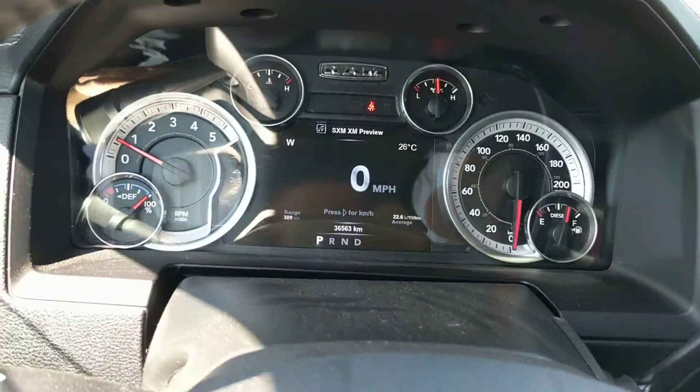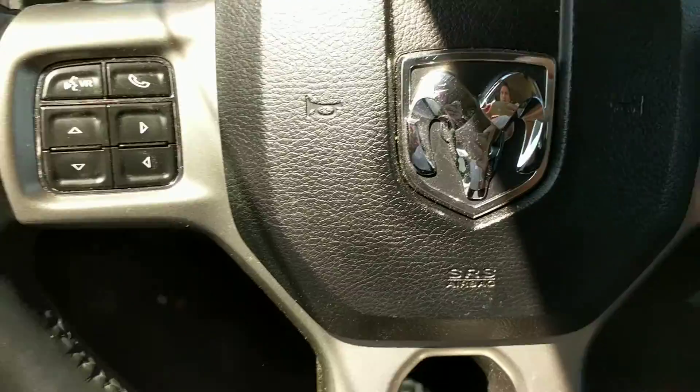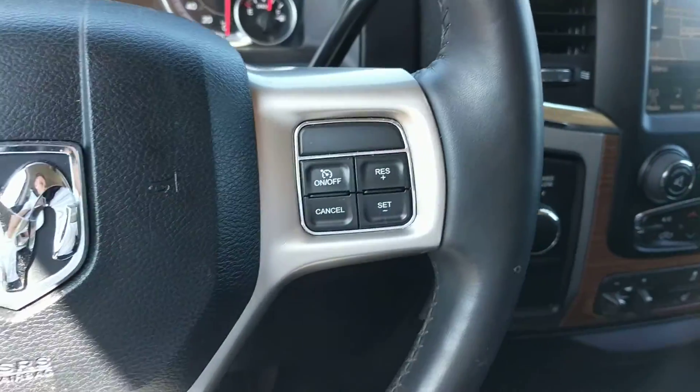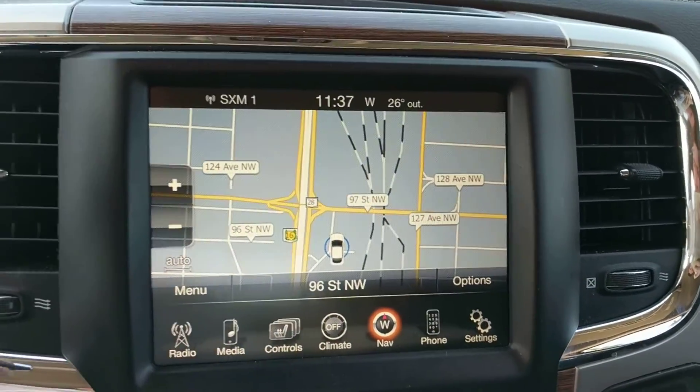There's a nice heads-up display right here. Current mileage is 35,563 kilometres on it. You've got Bluetooth, cruise control, and an 8.4-inch touchscreen with backup camera and navigation.